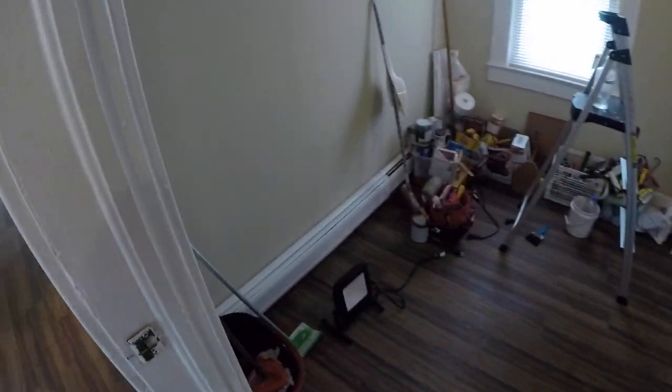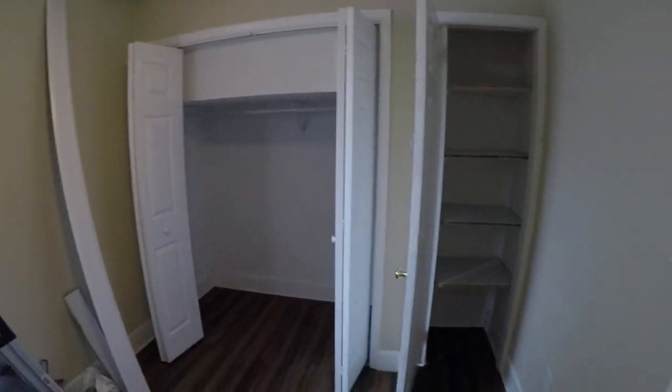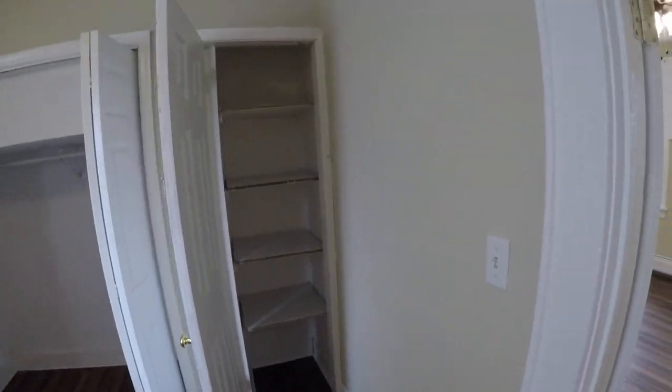Some stuff in here, it'll be out. Decent closet space there again, and more closet space.